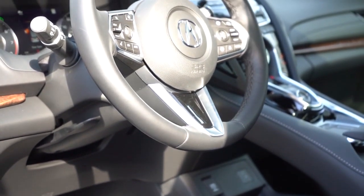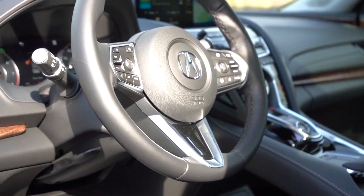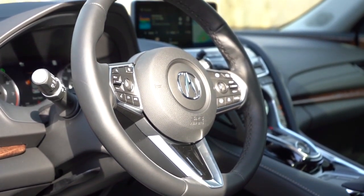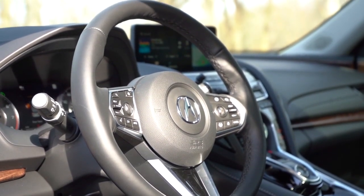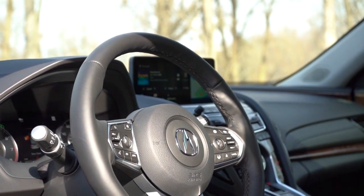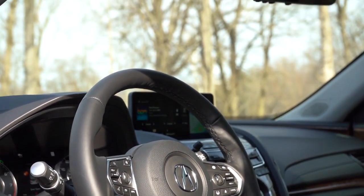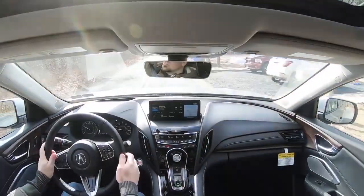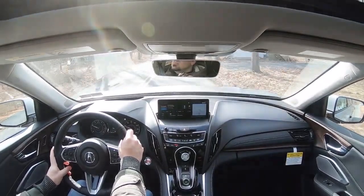The steering wheel is tilt and telescoping, manually adjustable, and leather-wrapped for all trim levels. A-Spec trim levels get a flat bottom. A heated steering wheel comes with the A-Spec Advance and regular Advance trim level like we have today — a small button on the left side of the wheel. Very appreciated given how cold it is outside filming today.